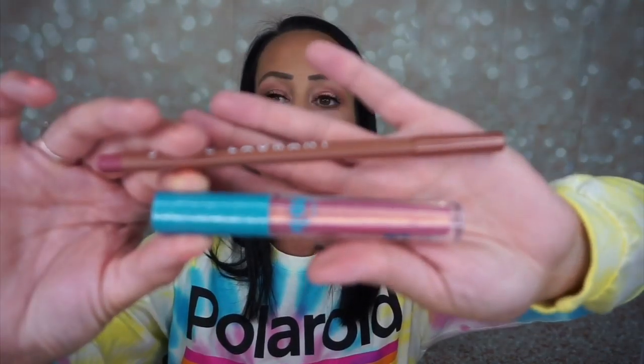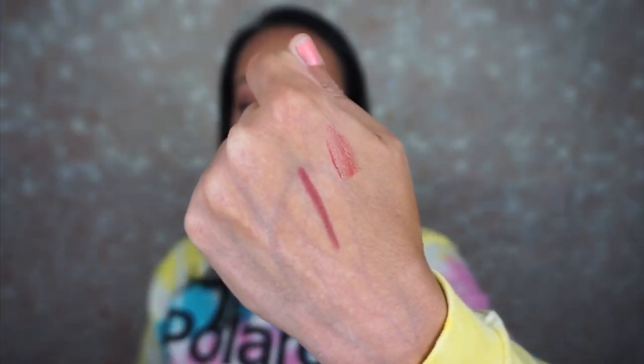This is the Steve Laurent lip liner in the shade Vogue — I got it in one of my subscription boxes, possibly Boxycharm. I love this so much and I probably wear this every day. I like to wear it as a lip liner, fill it in just a little bit, and put on a lip gloss. It's a really nice creamy lip liner that goes on well and stays for a while. Lip gloss does make lip liner fade, but this one doesn't make it go away too fast.